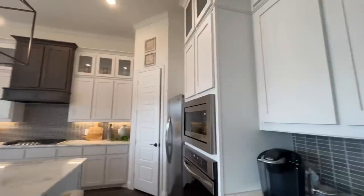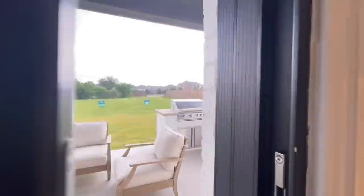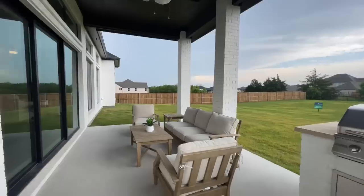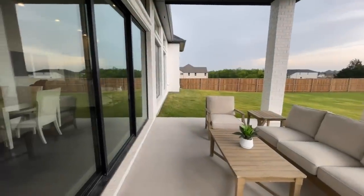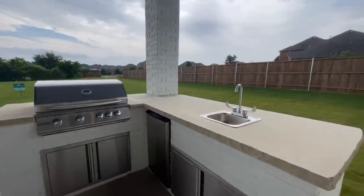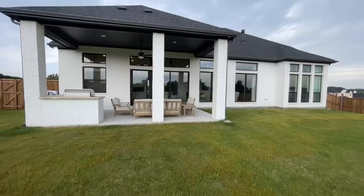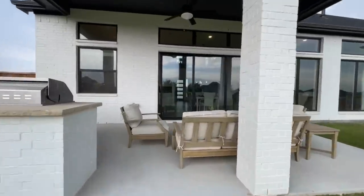Before the rain starts, let's get outside and check out the back patio. There is tons of room out here — a sitting area set up, and the doors slide all the way open so you can easily transition from inside to outside. You've got a nice outdoor kitchen space with a grill. Out back it's all brick, which is nice — a lot of times they'll do brick out front and switch to vinyl around back, but this one is all brick.